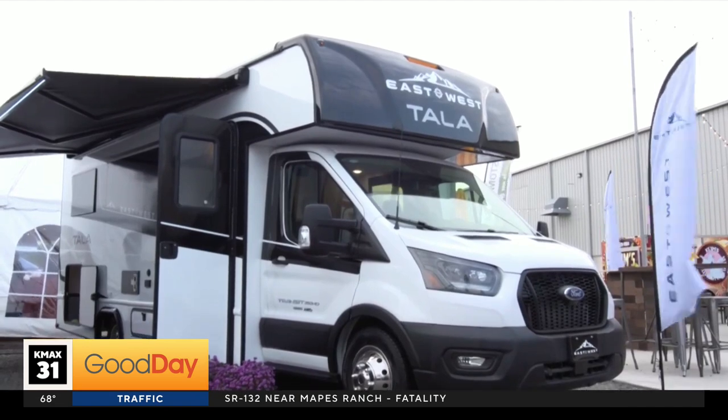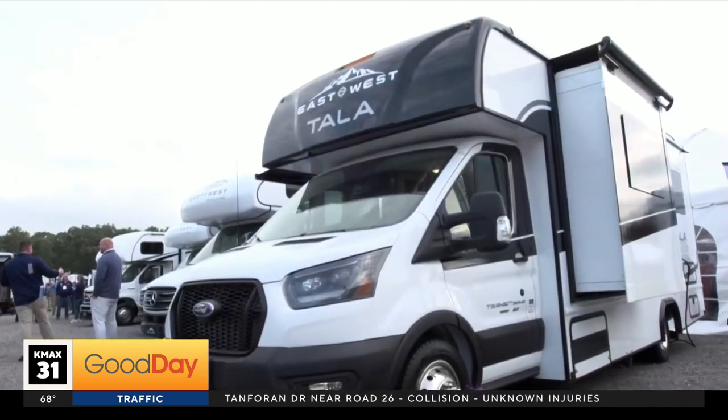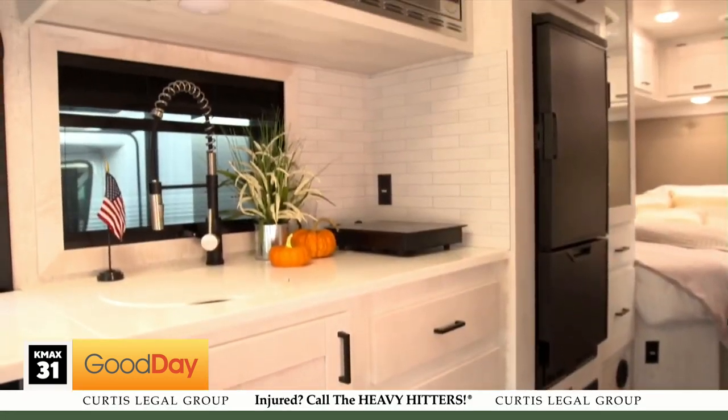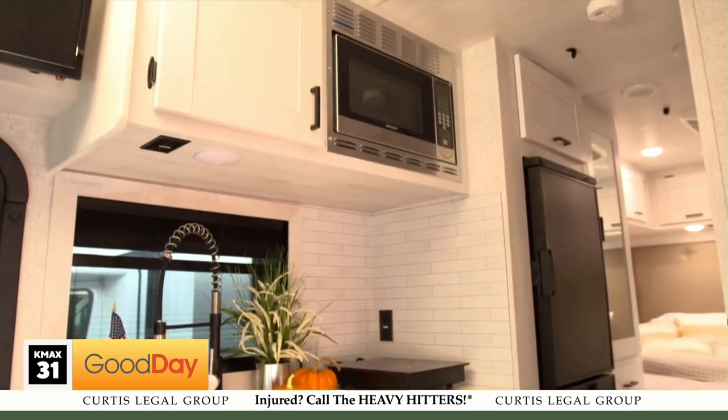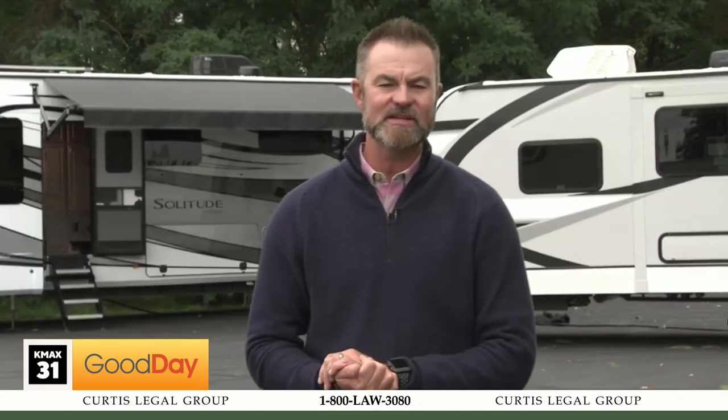I think about my mom and dad getting into an RV — they might not want to pull something, but they might want to drive. This is the East-to-West Tahoe Class C, built on a Ford Transit Connect chassis, but it's all-wheel drive. And in your weather segment you said the first snows are coming to the Sierras, so with all-wheel drive you get that. But inside it's all about luxury — look how nice that is inside.